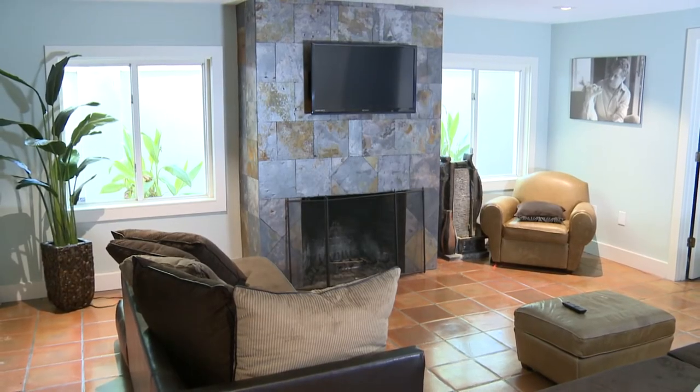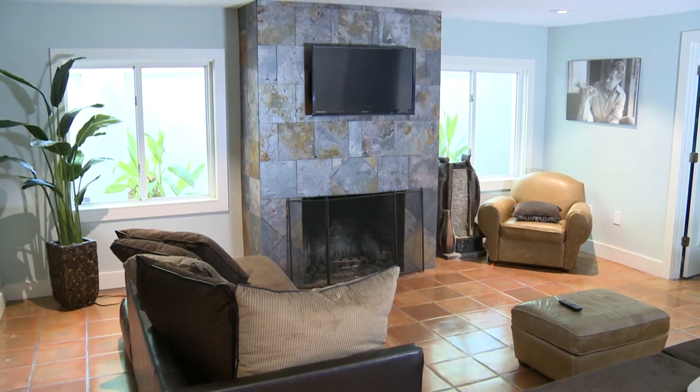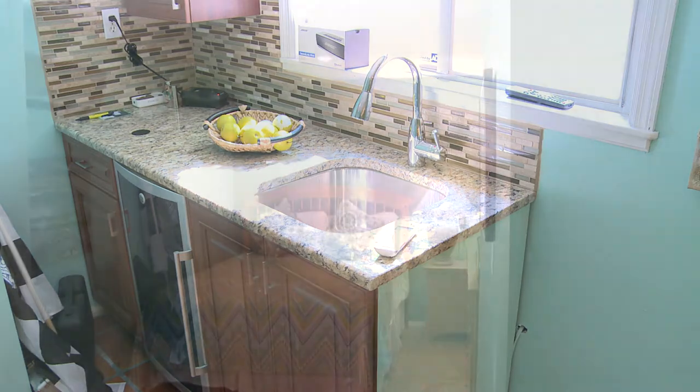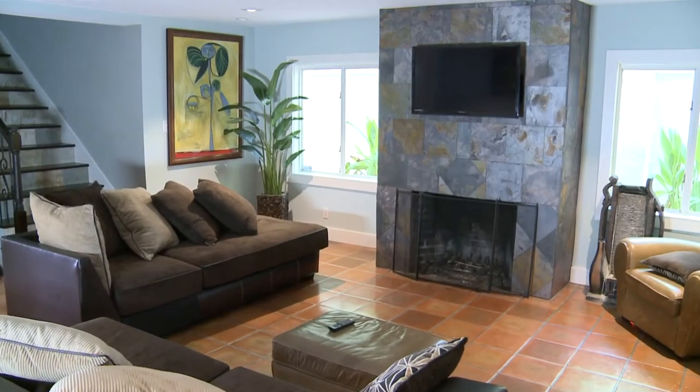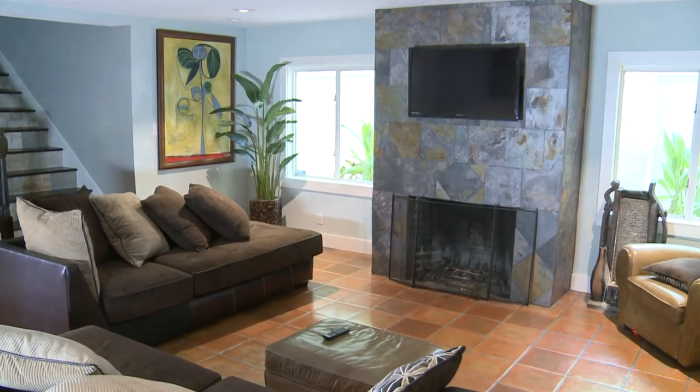Downstairs, one of my favorite parts of this house is a completely separate guest suite with its own kitchenette, its own mini fridge, and its own AC system. Guests are in a completely separate area of the house with their own TV area, adjacent to the swimming pool.